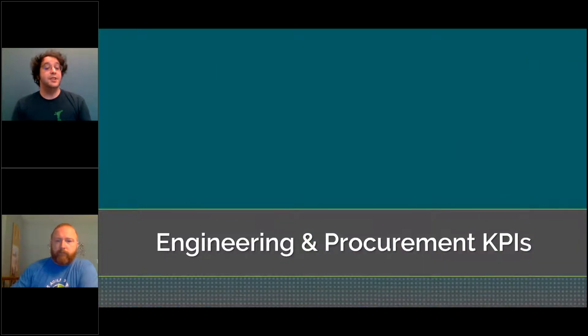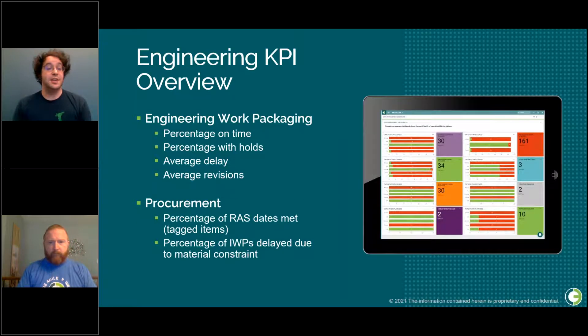Next, we will be discussing engineering and procurement KPIs. Here is an overview of what we'll be discussing in this portion.